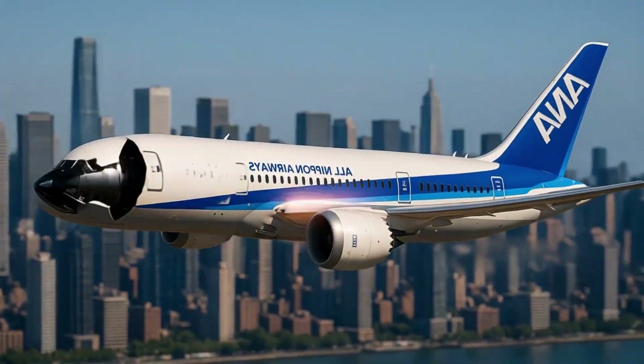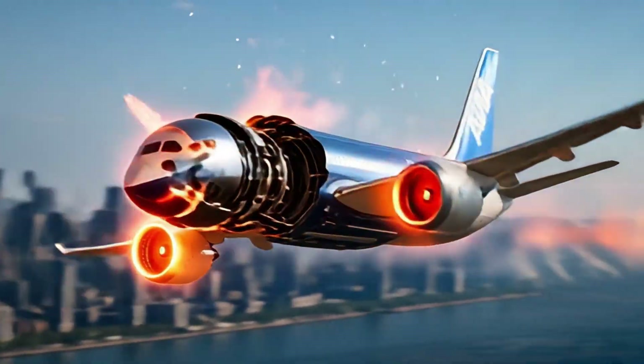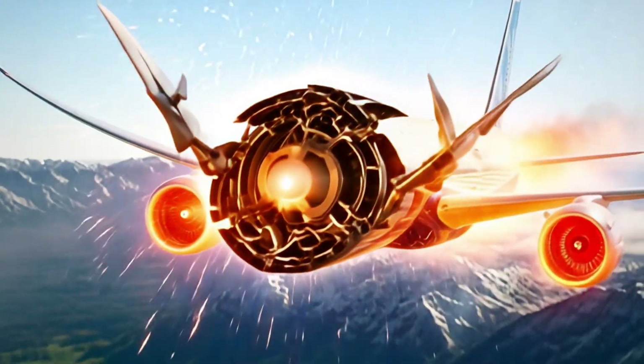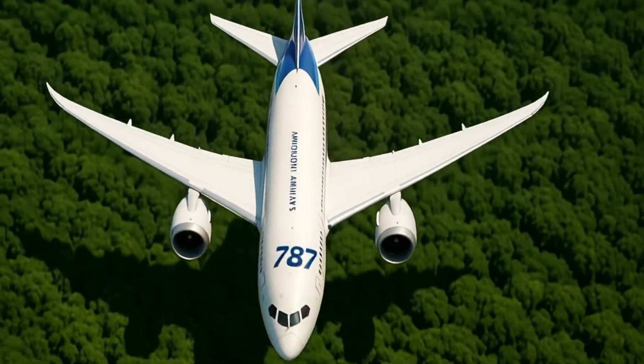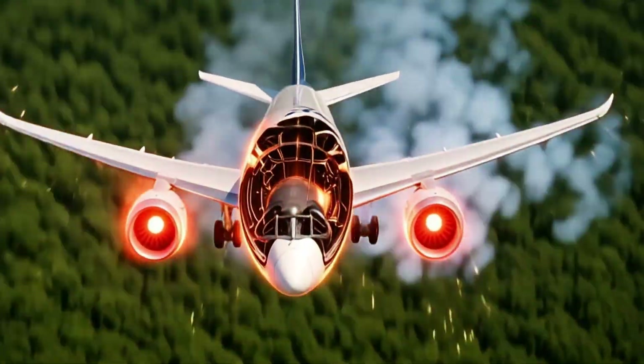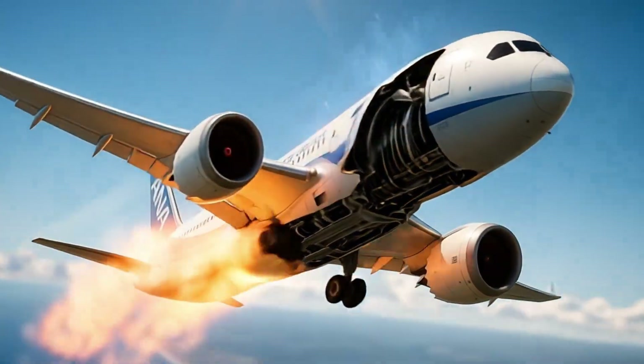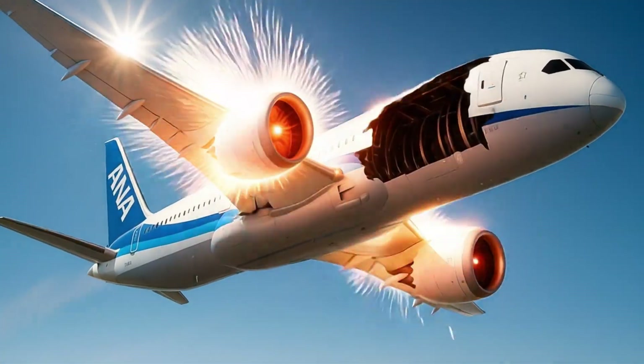Airlines worldwide use the 787 to connect secondary cities directly without passing through major hubs. The name Dreamliner was chosen through a public naming competition. More than 1,000 units have been delivered, making it one of Boeing's most successful modern programs.